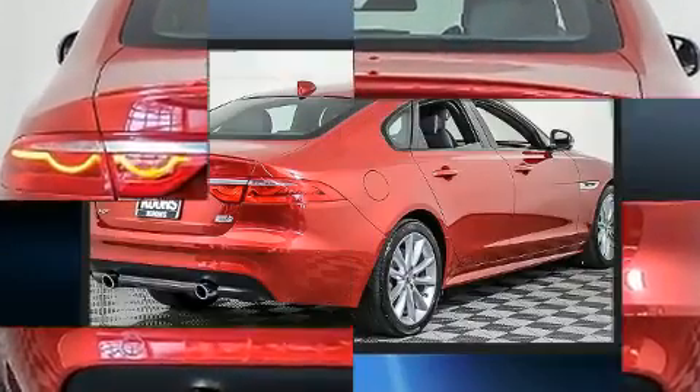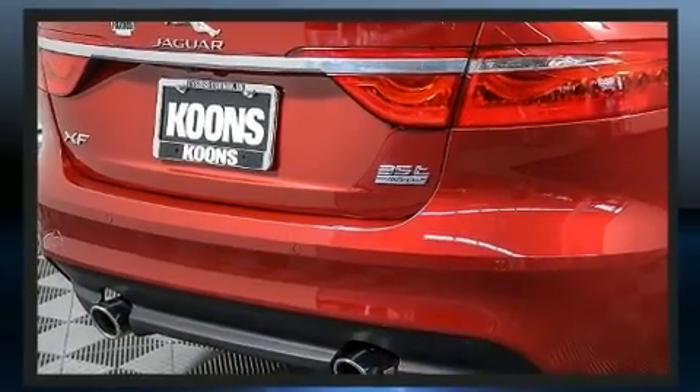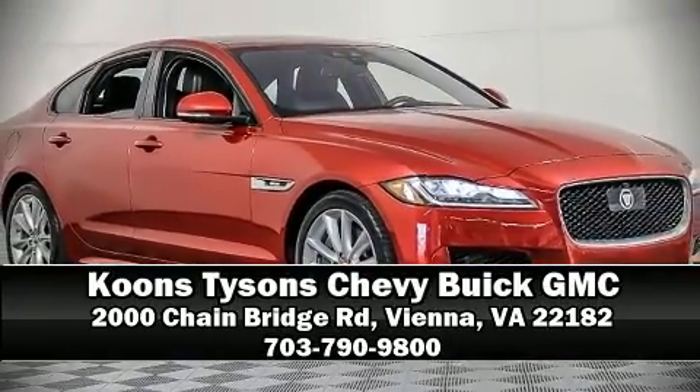It also arrives with a Carfax history report, providing you peace of mind with detailed information. Our sales reps are knowledgeable and professional. Come on in and take a test drive!